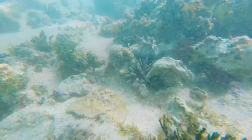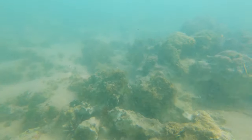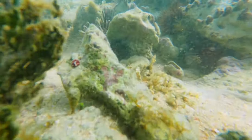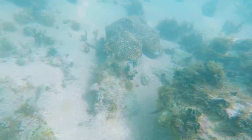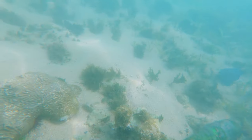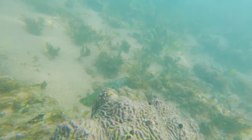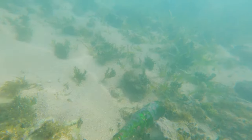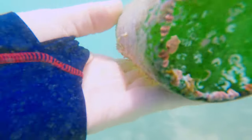This was only about 10 feet deep or so. I'm snorkeling so I'm up at the top, but I would occasionally dive down to the bottom.